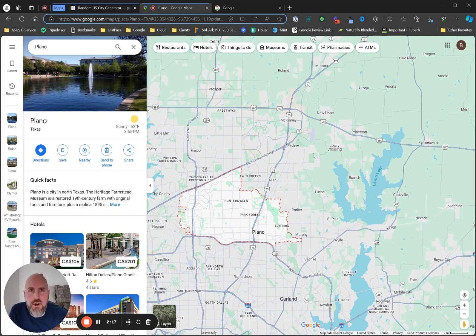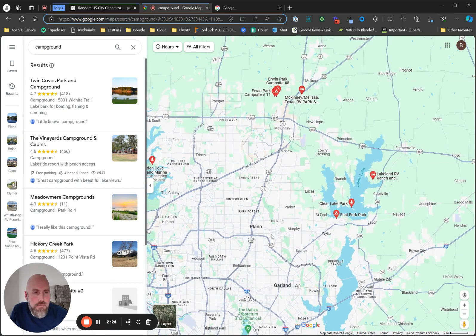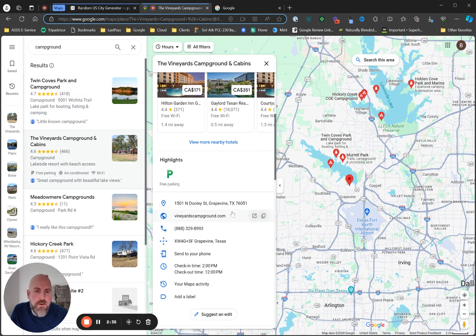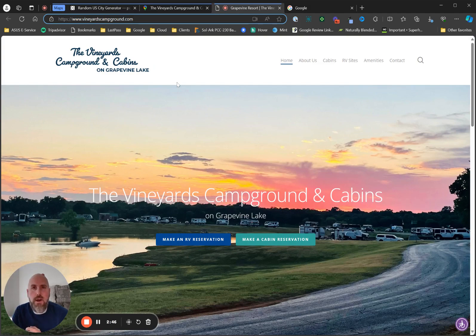Number two is we need to make sure we have a landing page up online. We're going to type 'campground' in and see what comes up — The Vineyards Cabin and Campgrounds. One scenario is you're building a brand new campground; you need to make sure you have a landing page at least six months before you plan to open the doors so that people can begin to find you. It doesn't have to be a full website in the beginning — it just needs to be a landing page.